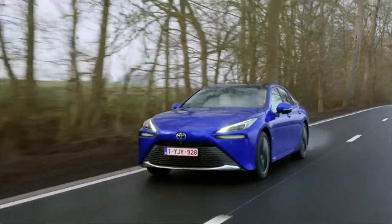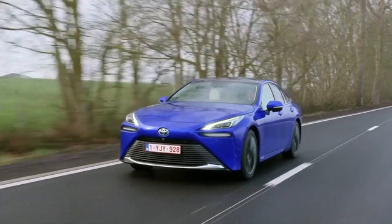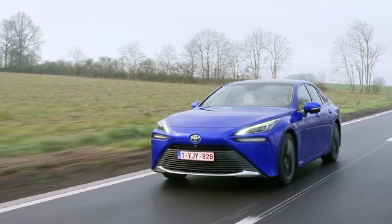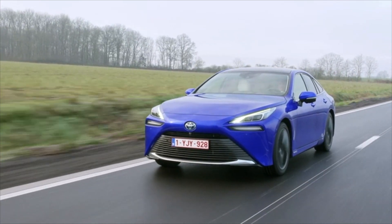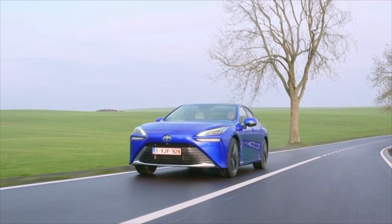Toyota began development of hydrogen fuel cell electric vehicles in 1992, successfully introducing the Mirai sedan to world markets in 2014. This breakthrough achievement was founded on the company's world-leading experience in hybrid technology, the core technology for a wide range of different electrified vehicle powertrains.